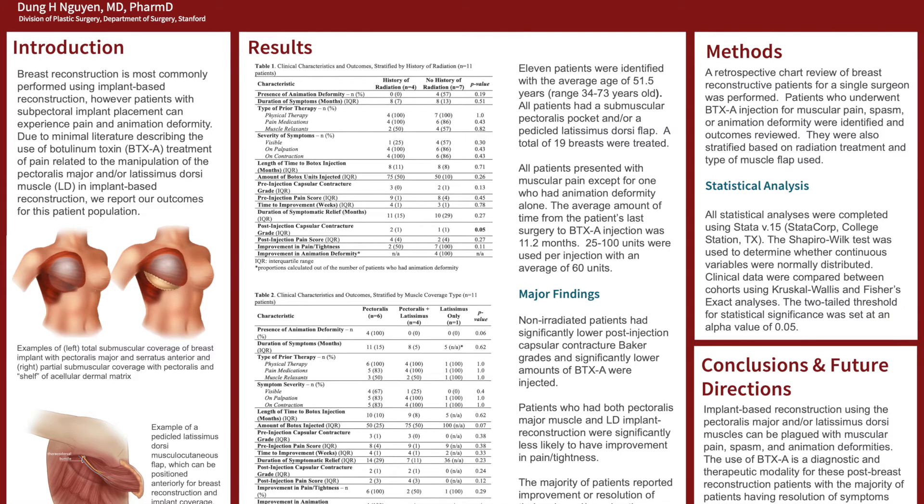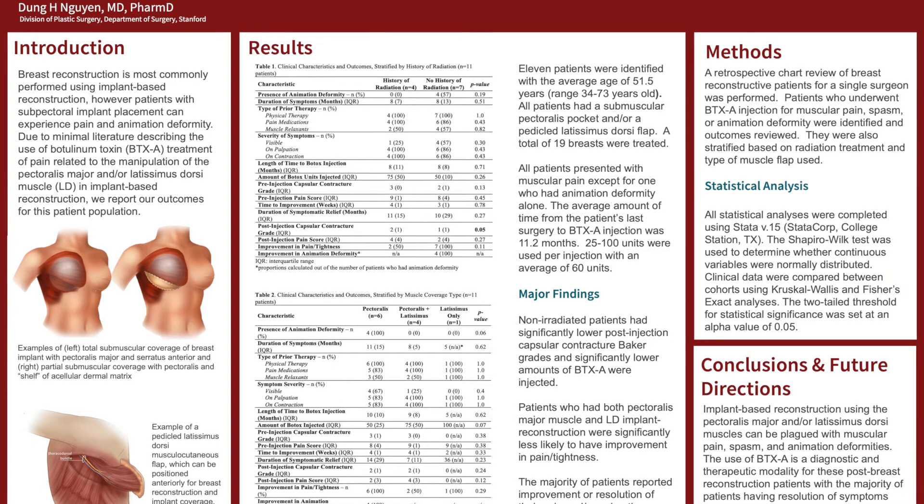In addition, while the use of Botox has been reported in implant-based reconstruction, a specific methodology still needs to be established. Future research directions include determining the number of units required for sufficient resolution of symptoms and the specific locations of Botox injections into the overlying muscle.